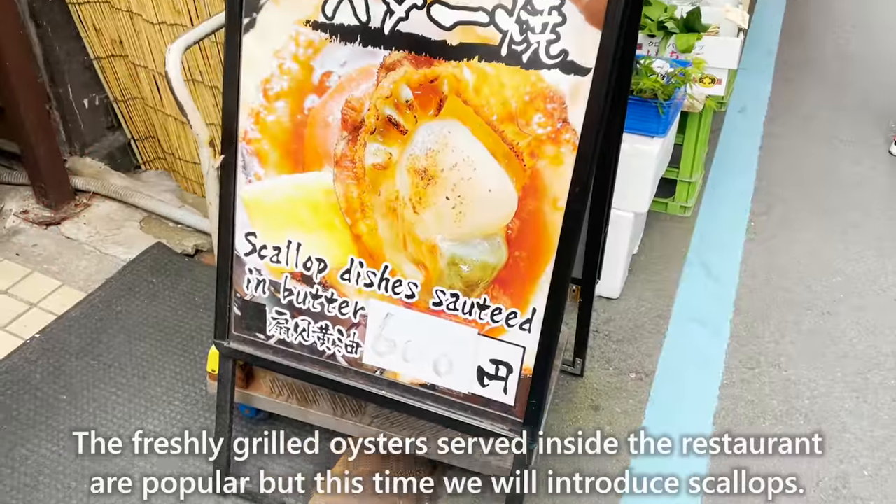Next, we will introduce Saiwai Ken. We introduce the most popular shumai at this restaurant. The price is reasonable, but the size is large and satisfying. Have it with soy sauce poured over it. The minced meat is coarse, so it has a nice firm texture, and the onion also gives it a sweet taste.